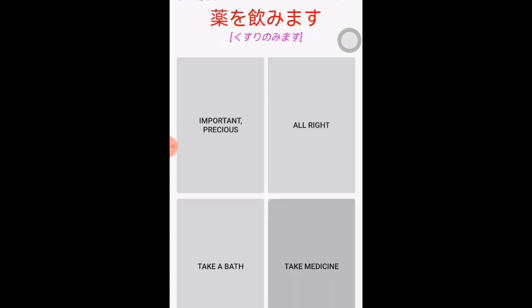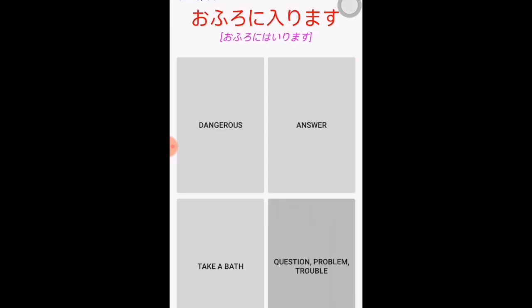'Kusuri wo nomimasu' — 'kusuri' means medicine and 'nomimasu' means to drink, so this sentence means to take medicine. 'Ofuro ni hairimasu' — 'ofuro' means bath and 'hairimasu' means to enter, so this means to take a bath.